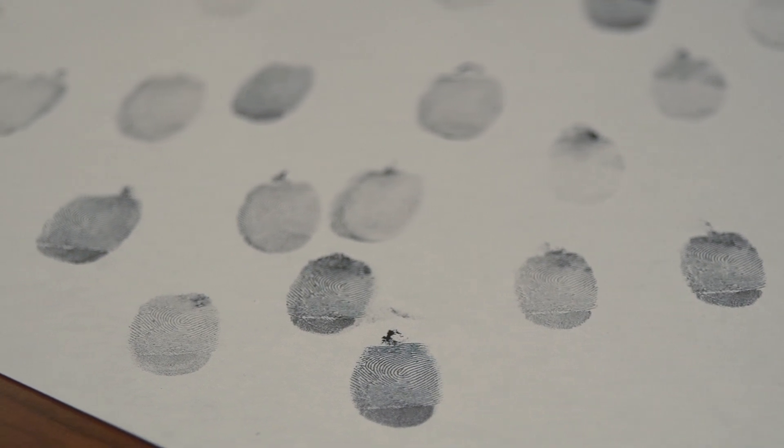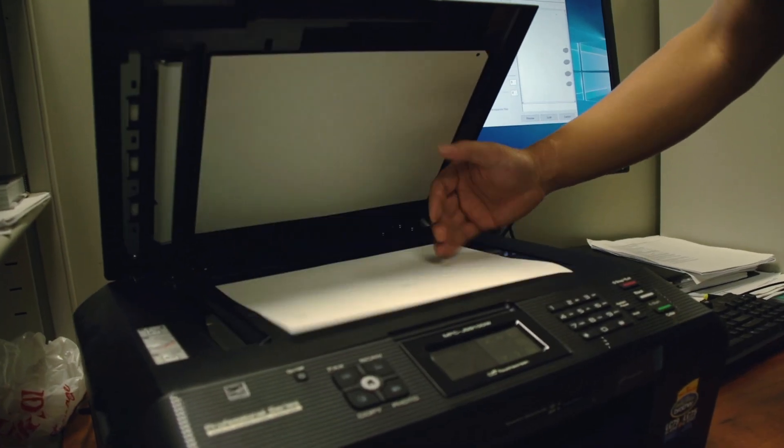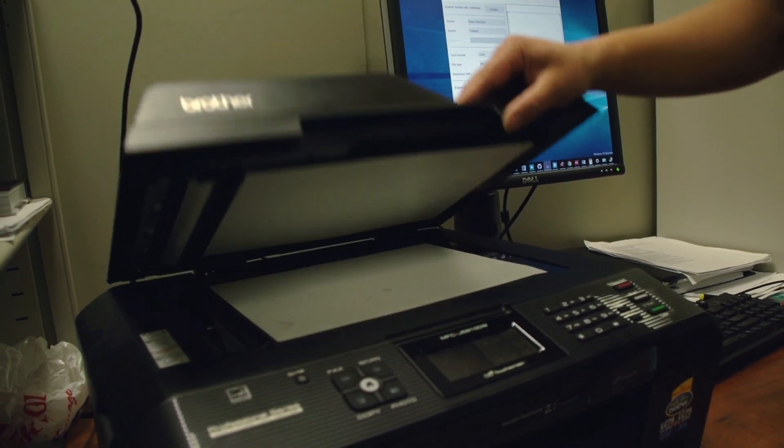We said we need the fingerprints of the person of interest and they gave them to us. The person is dead, so it's not that they could force his finger on the phone. Of course we didn't know which finger was used to lock it, so we said we need all ten fingers, and they provided them.